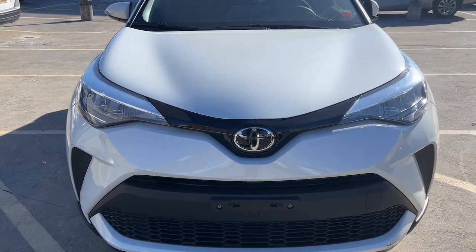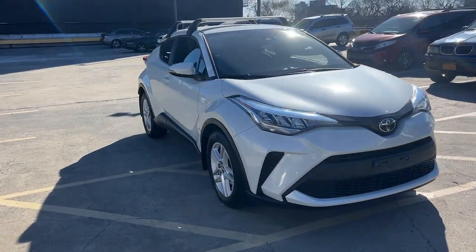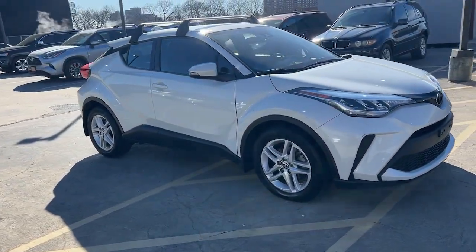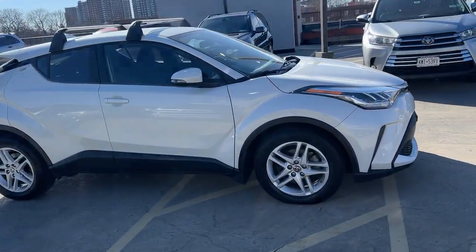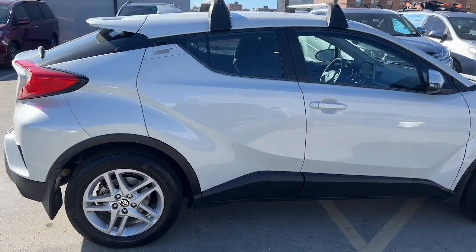This could be the car for you. The 2021 Toyota C-HR, with less than 35,000 miles on it. Drive dynamically in this C-HR, the small, efficient crossover with standout looks.